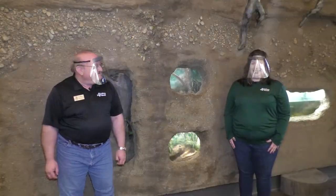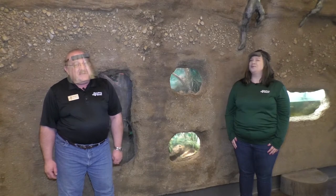Hi, welcome to another Asbury Woods virtual visit. I'm Sarah and I'm Steve. We are two of the educators that help care for the animals at the Nature Center. Today we're going to give you a behind the scenes tour of how we keep our animals happy and healthy.